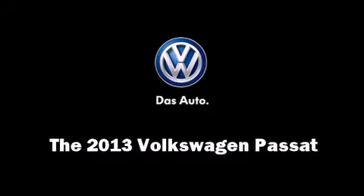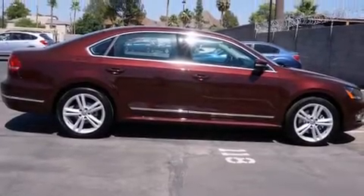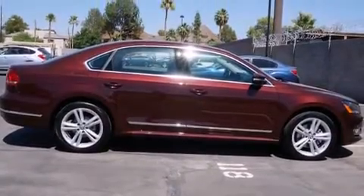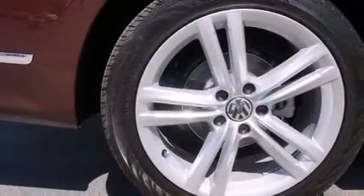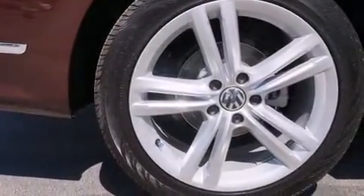Climb inside the 2013 Volkswagen Passat. This four-door, five-passenger sedan is ready to drive off the showroom floor. It features an automatic transmission, front-wheel drive, and a two-liter four-cylinder engine.